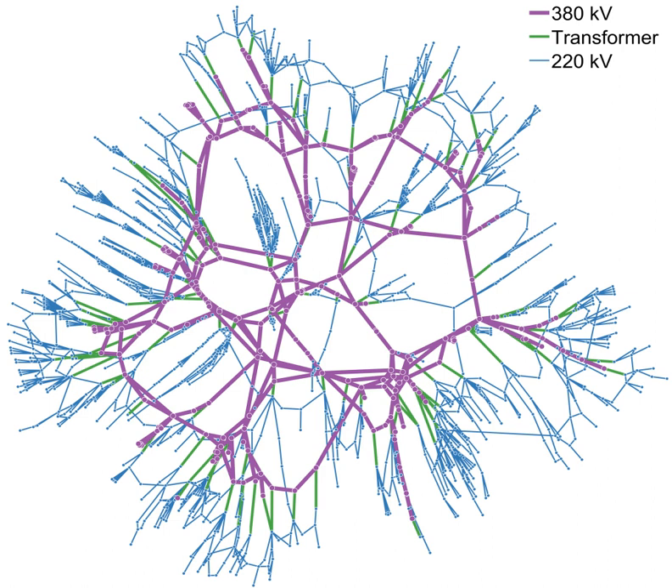An electrical grid, or electric grid, is an interconnected network for delivering electricity from producers to consumers. It consists of generating stations that produce electrical power, high-voltage transmission lines that carry power from distant sources to demand centers, and distribution lines that connect individual customers.